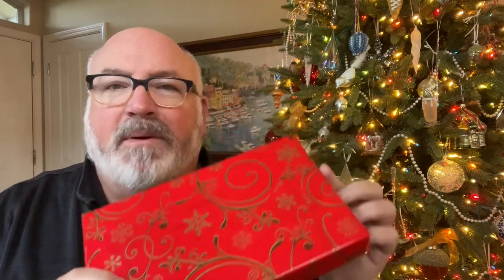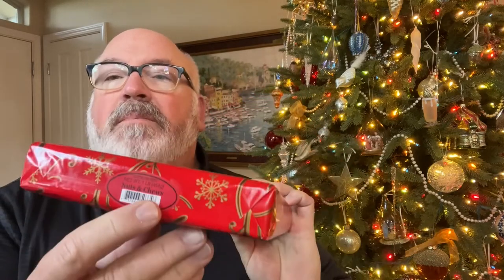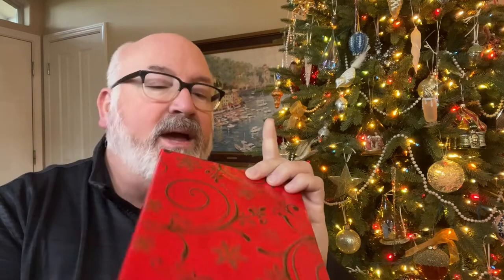I just got back from See's Candy. Back here at the house, I want to open up some boxes for you and show you what I got. When you get See's Candy during the holidays, it comes wrapped in a Christmas wrap — every year is a little bit different, but it's this standard wrap. And on the end of the box, it shows what variety is in the packaging.